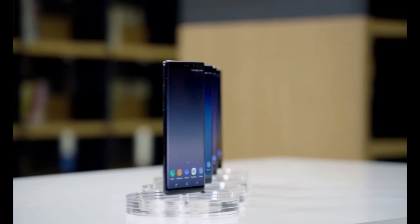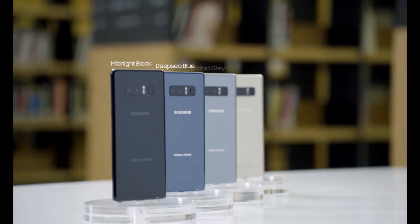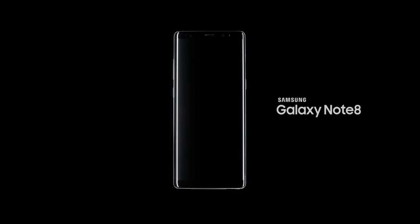The Samsung Galaxy Note 8 is available in four colors: Midnight Black, Deep Sea Blue, Orchid Grey, and Maple Gold. Samsung Galaxy Note 8.